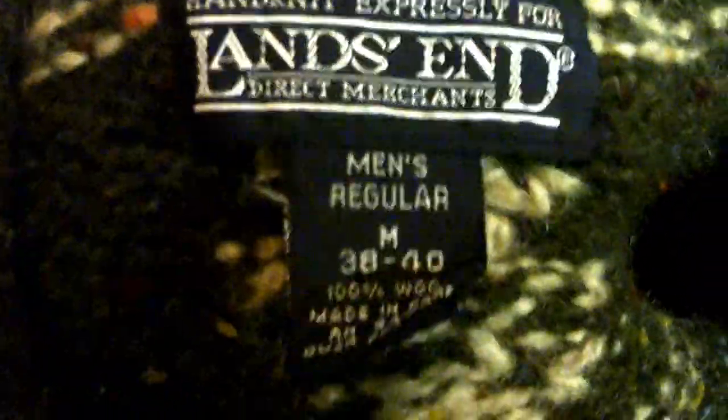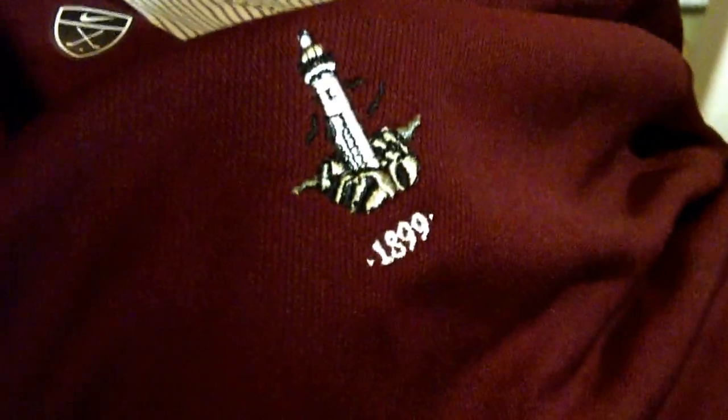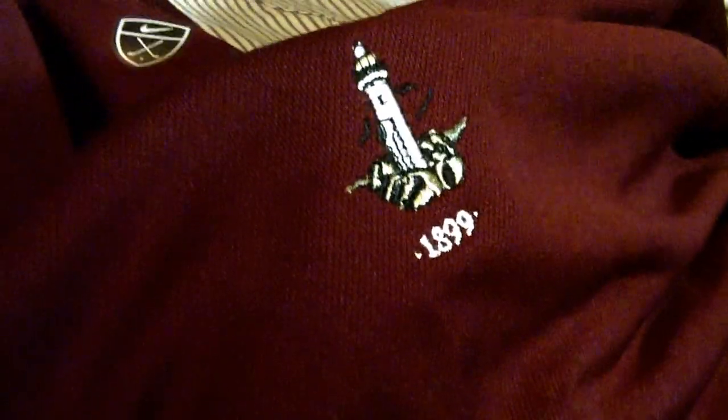This is a really nice sweater — I'll probably save this until Christmas time. Seems like one of those ugly sweater deals, reindeer on it. This is Lands End, 100% wool. Paid $6 for this, probably $30 to $50. Newer tags — Nike Dry Fit shirt. Paid $4 for this, has a lighthouse on it, dated 1988. Not really sure what that's all about, figured I'd give it a try. If not, goes to my wife's father.